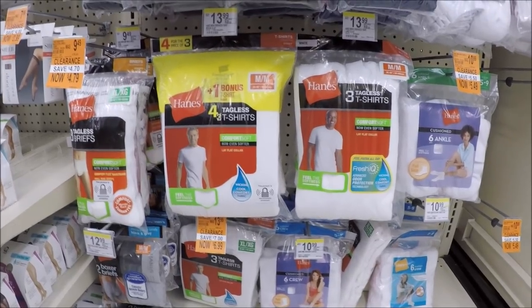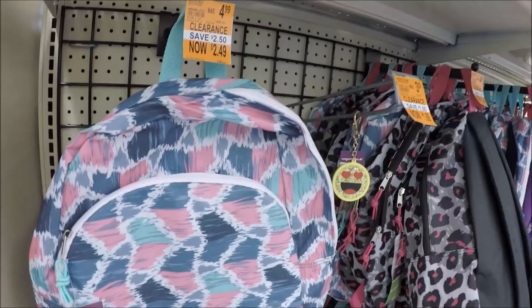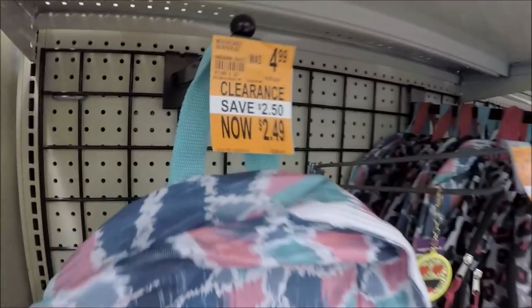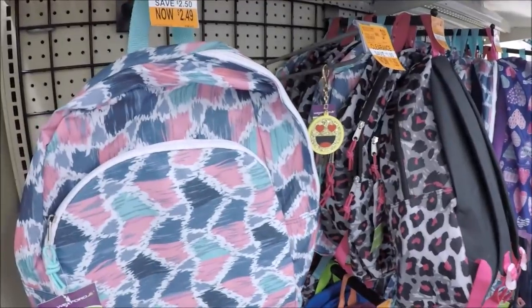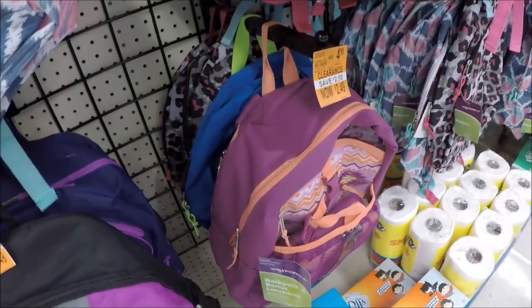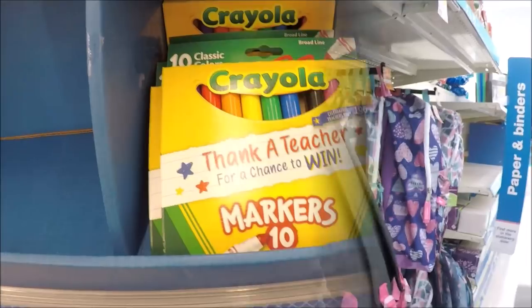If you don't want to do any of the deals, check your clearance — we've got back to school clearance too. The backpacks that were $4.99 that we thought was a great deal are clearance to $2.49. So this is a great time to stock up for next year or if you need a donation. They have these down here for $2.49 and they look pretty darn nice. Definitely check and see if there's any book bags left if you want in on this deal.